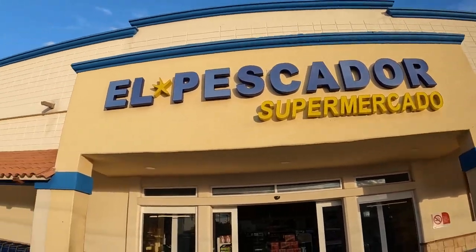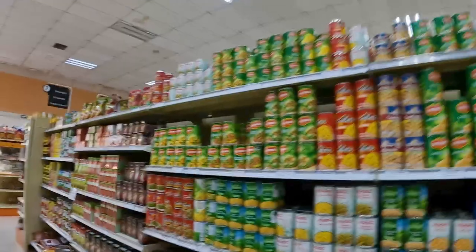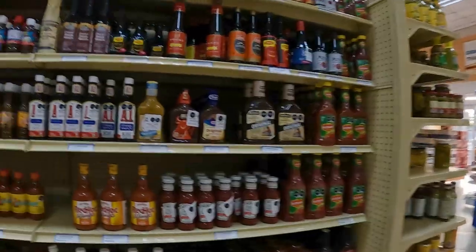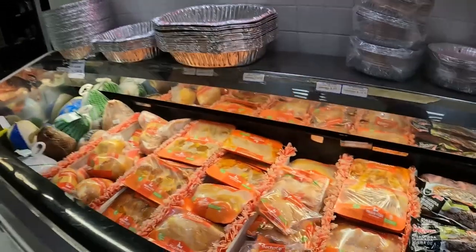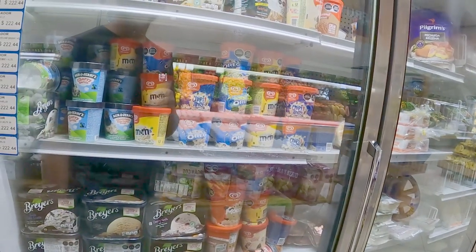The other big supermarket in town is El Pescador Supermercado, and they tend to specialize in a little more imported American items. You'll see things like Breyers ice cream and Ben and Jerry's.